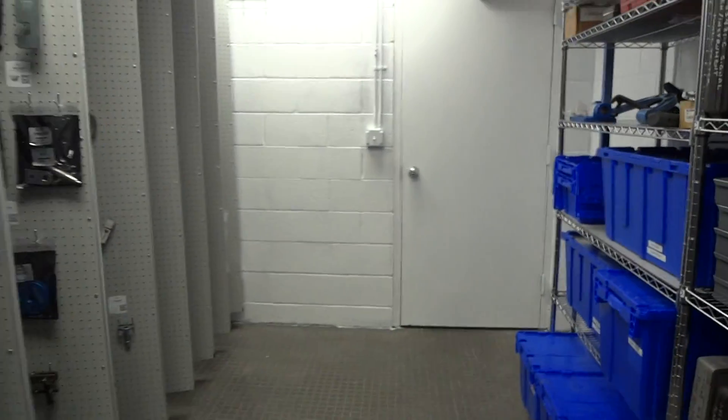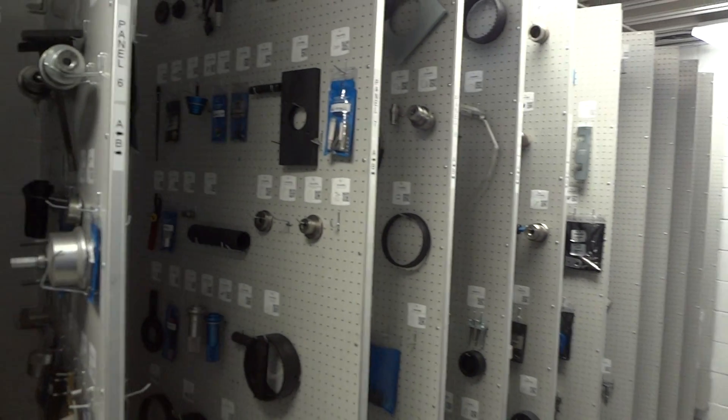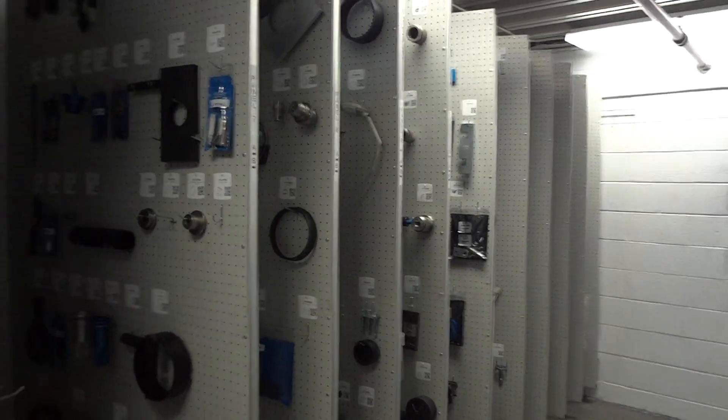All right, well, we thank God for his help, the tooler for the job, and we're headed down the road. Have a great day.